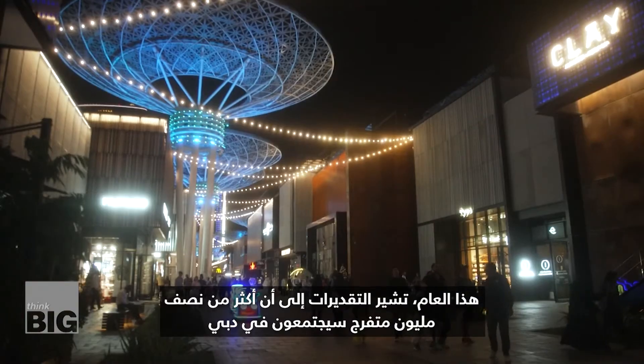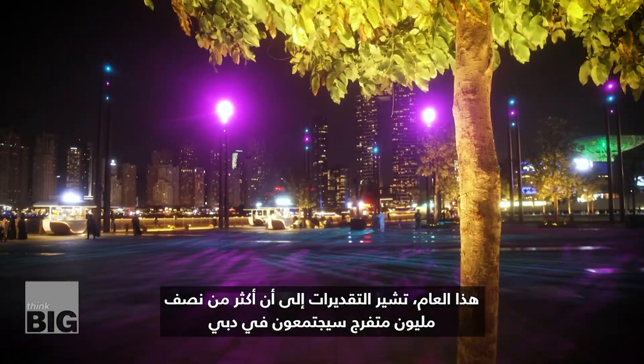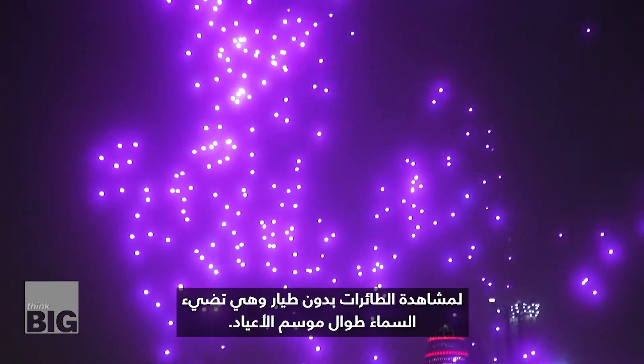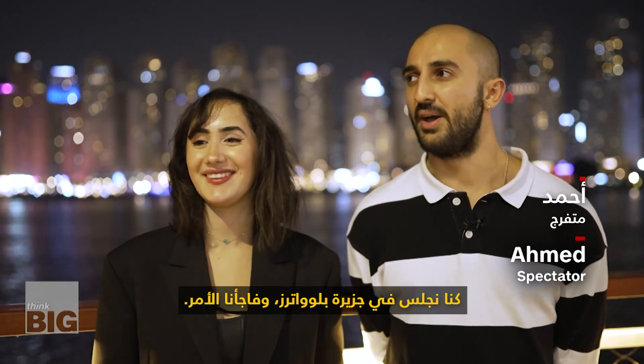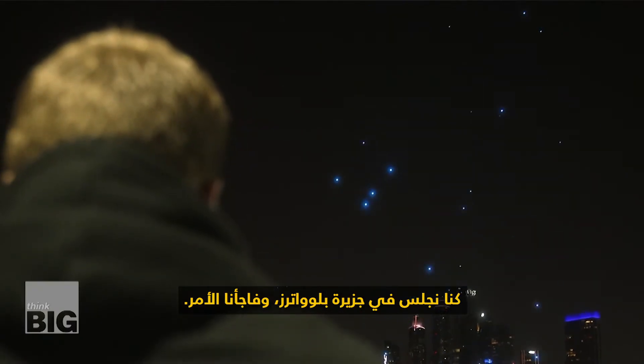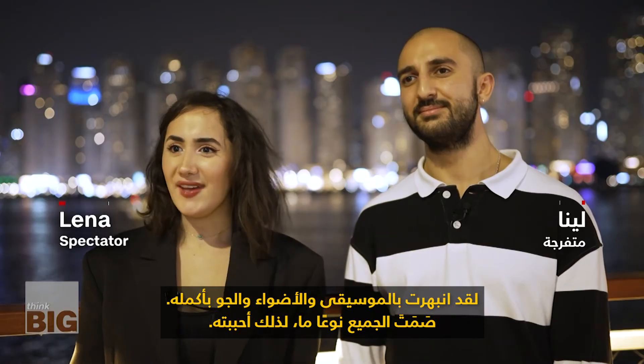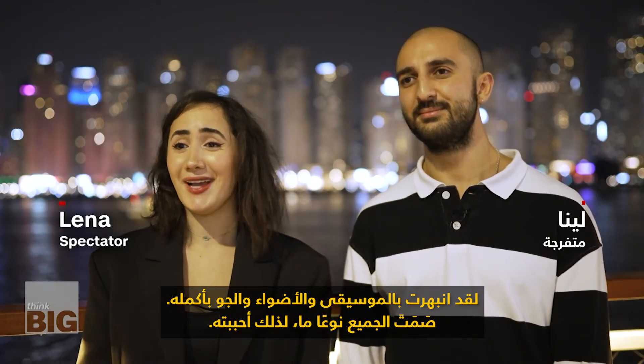This year, it's estimated that over half a million spectators will gather in Dubai to watch the drones light up the sky throughout the festive season. We were sitting down by the blue water and it just took us by surprise. I just got carried away with the music, the lights, the whole atmosphere — everyone sort of went silent, so I loved it.